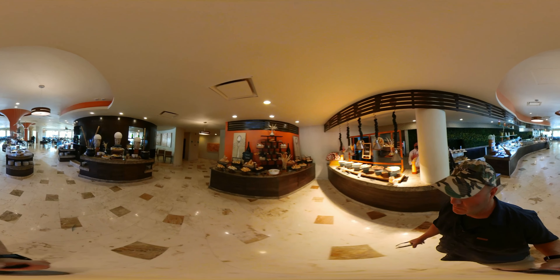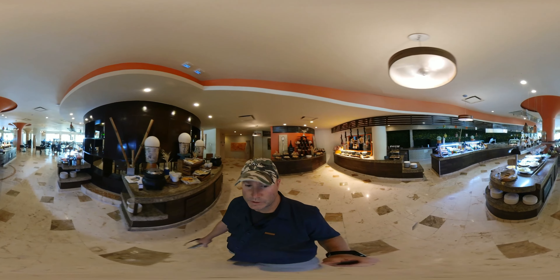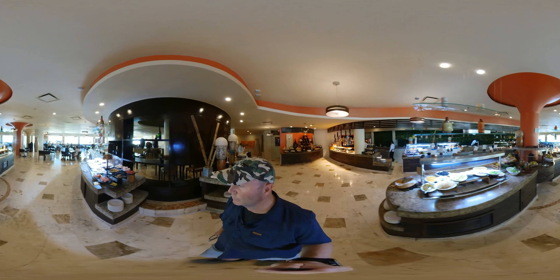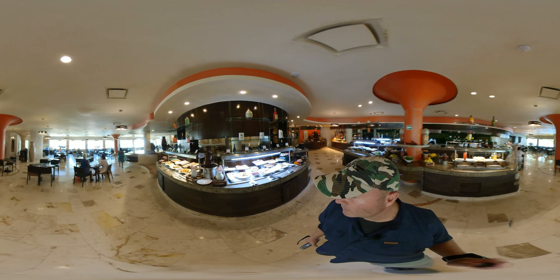No reservations are required to eat in here. Many of the restaurants — in fact most of the restaurants — do require reservations. And you can see the desserts to the right.